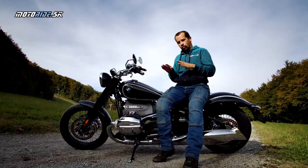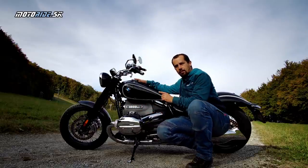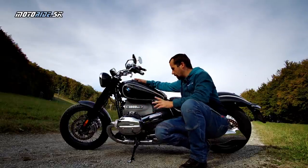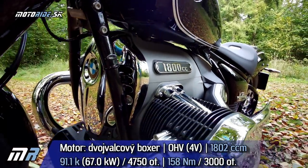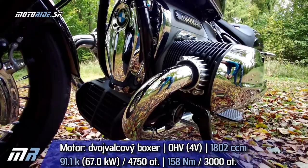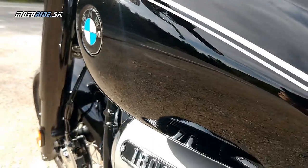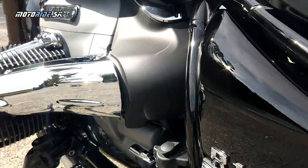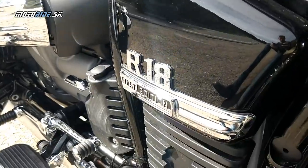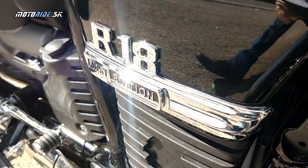Nedá mi na začiatok len tak skratke povedať, o čom táto motorka je. BMW postavilo najväčší boxer v histórii. Máme tu 91 koní, 158 Nm, ale už od 2000 otáčok 150 Nm k dispozícii. Obrovský motor, boxer, dvojválec, OHV rozvod, tyčky priznané. Brutálny retro dizajn inšpirovaný tou R5 a celý dizajn tejto motorky tomu zodpovedá.